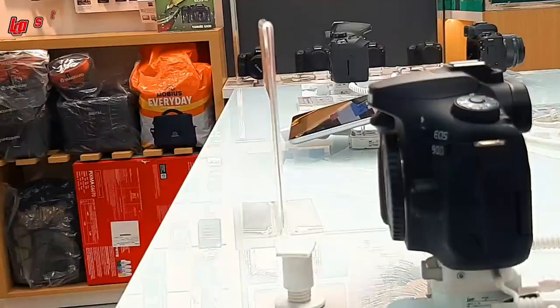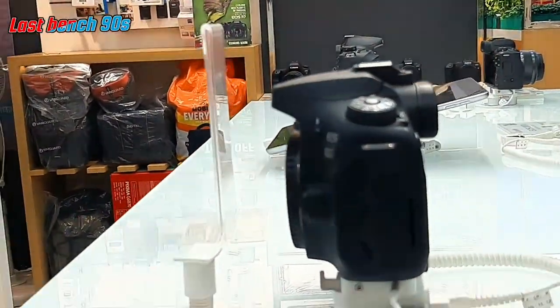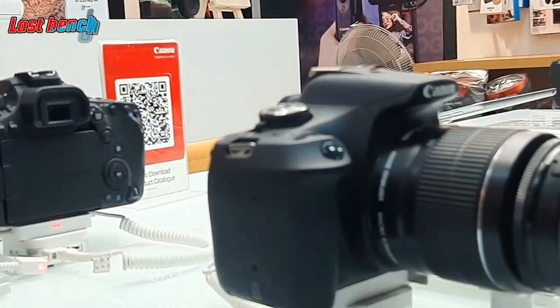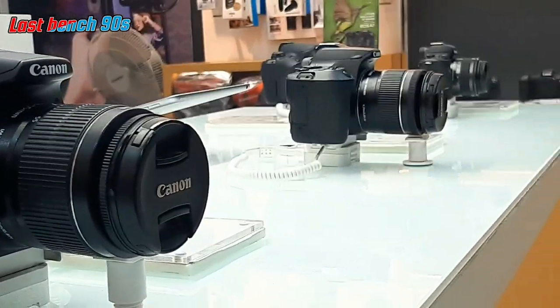I don't know how to see the camera. Where is the Canon showroom? I am in the Shali Gramath, Vaila Cherry, Annanagar. I am in the Annanagar branch, that's why I am in the Annanagar branch.